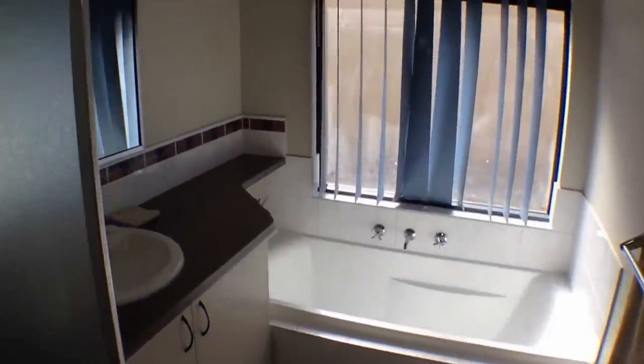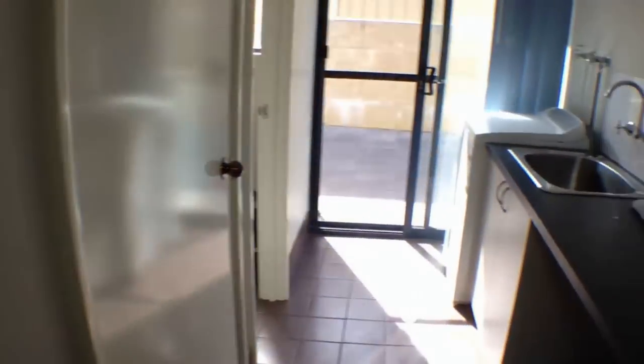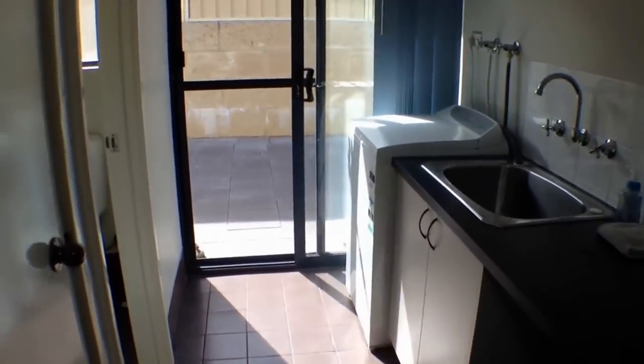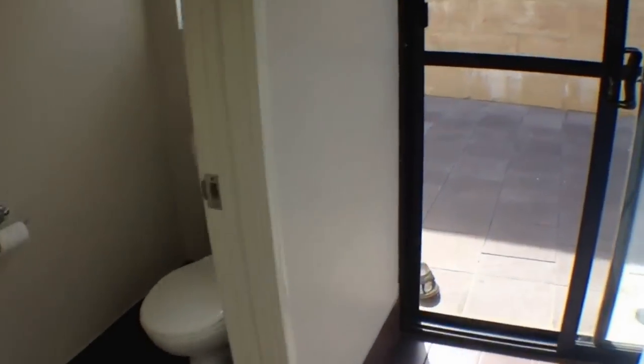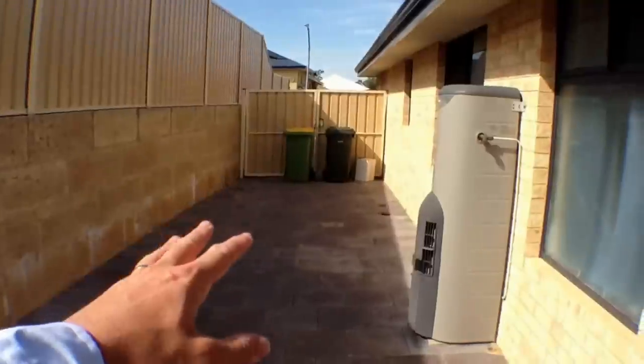We have the main bathroom, which has a bath and a shower. And this is the laundry. Just looking out the side — as I mentioned before, these gates can open. It's all paved and tiled along here.